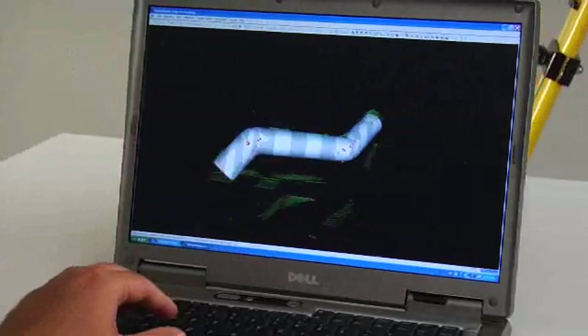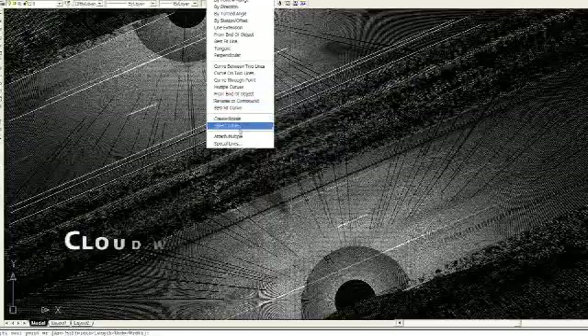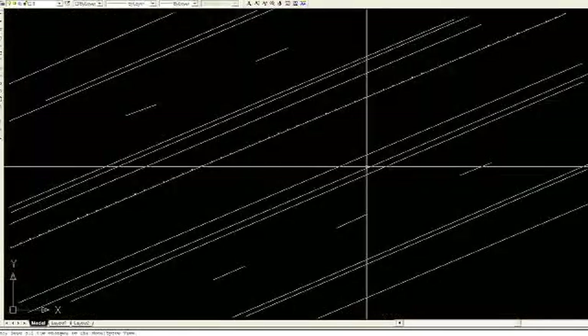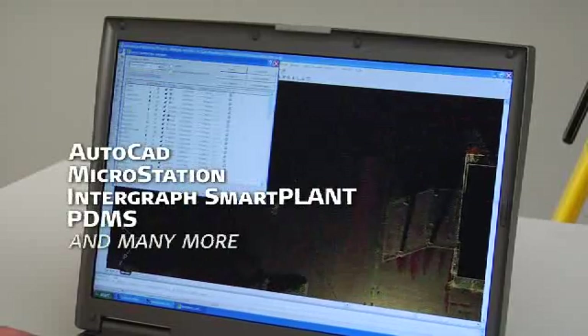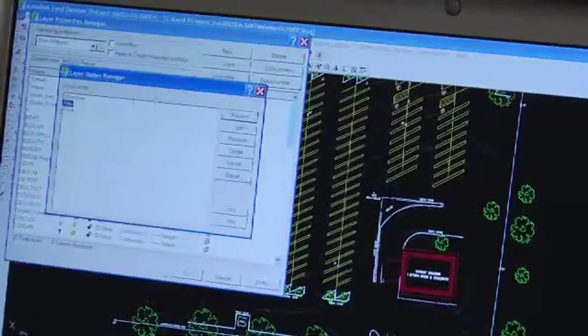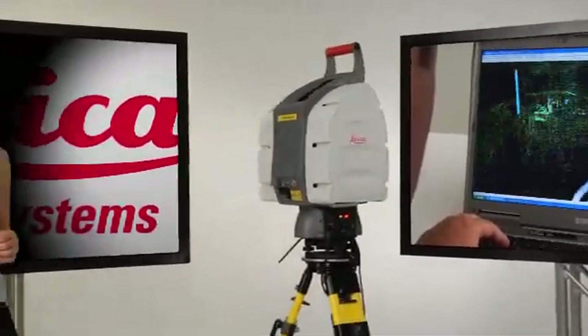Another friendly approach is available using popular Leica CloudWorks software. CloudWorks lets users work efficiently with rich point cloud data directly inside familiar CAD applications. Using CAD tools that professionals already know — such as picking scan points and measuring distances — CloudWorks shortens the learning curve. It supports AutoCAD, MicroStation, Intergraph Smart Plant Review, PDMS, and a constantly growing list of user-friendly software options. Leica Geosystems' suite of comprehensive Cyclone software modules works in tandem with CloudWorks to take high-definition surveying to new levels of performance, friendliness, and profitability.